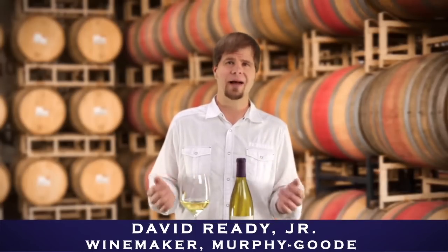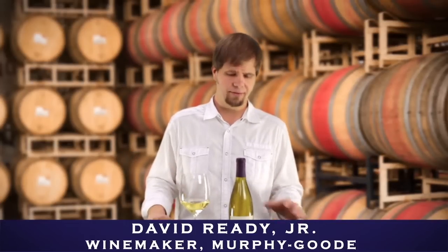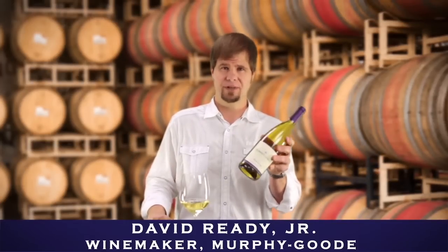This is a wine that I think is just a great after-work cocktail wine. It'll go with a wide range of foods. It's just lovely. Enjoy it. Murphy Goods California Chard.